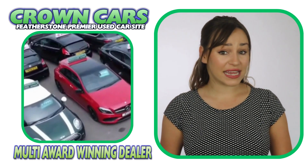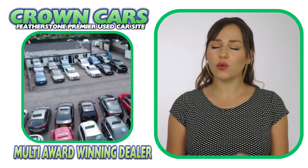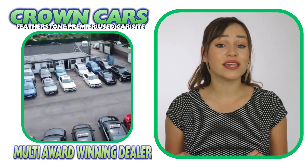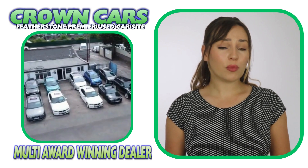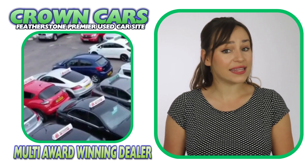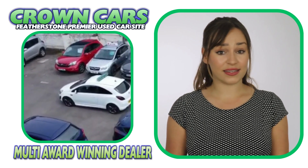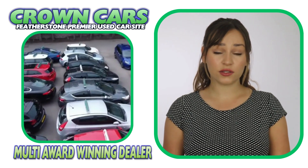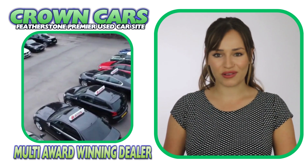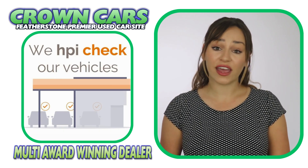We are fully FCA regulated, GDPR and ISO compliant to give you ultimate peace of mind when choosing your new vehicle. All our preparation is carried out on site in our own dedicated preparation centre and all our vehicles are bodywork conditioned and detailed to the highest standard to ensure they look as good as possible.